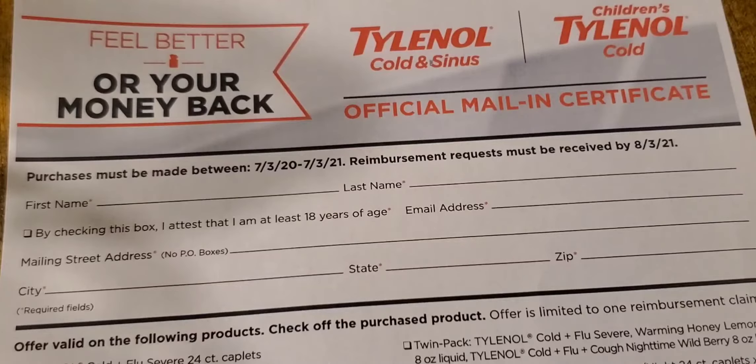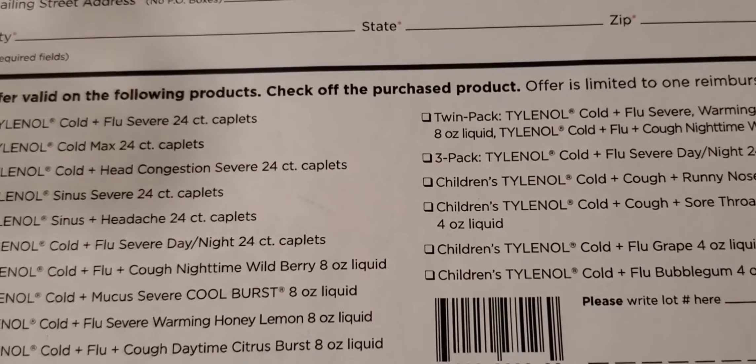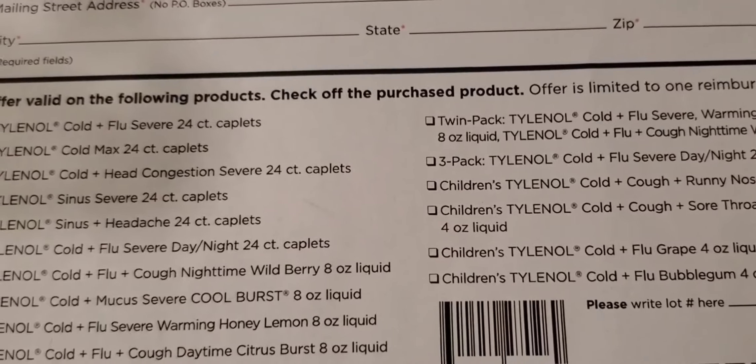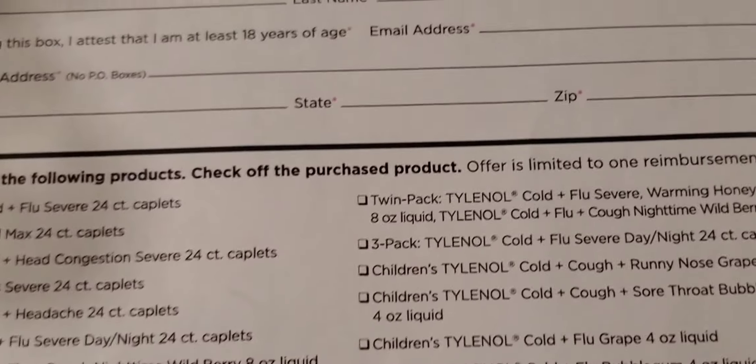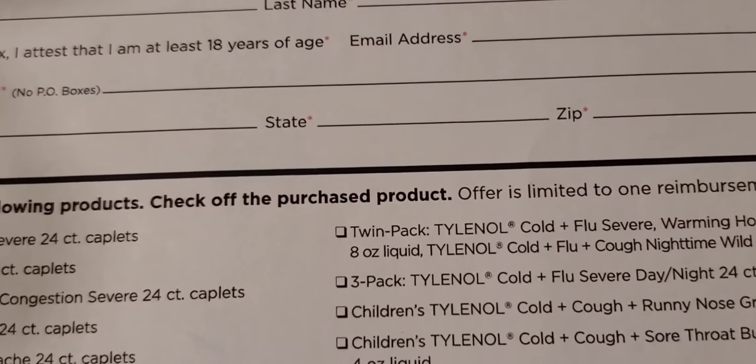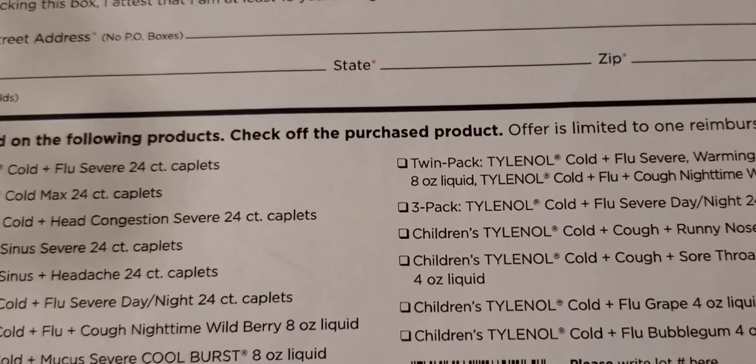At the top of the form, it's just letting you know about the dates. You're needing to fill in your first and last name, your address, and email address. In the second section of the form, you are going to be letting them know which particular product you picked up. This offer is limited to one reimbursement claim, so you can only do this once.